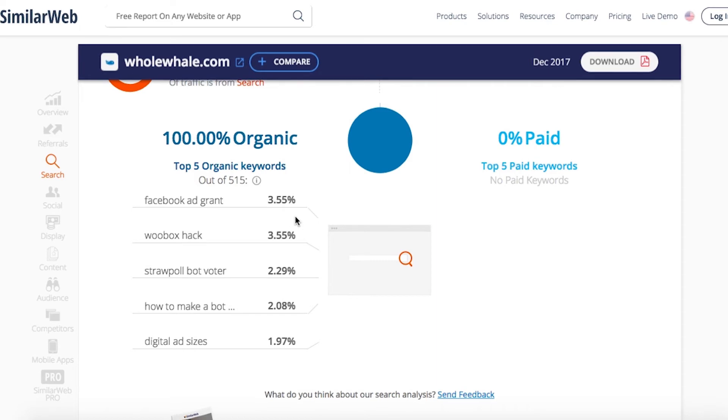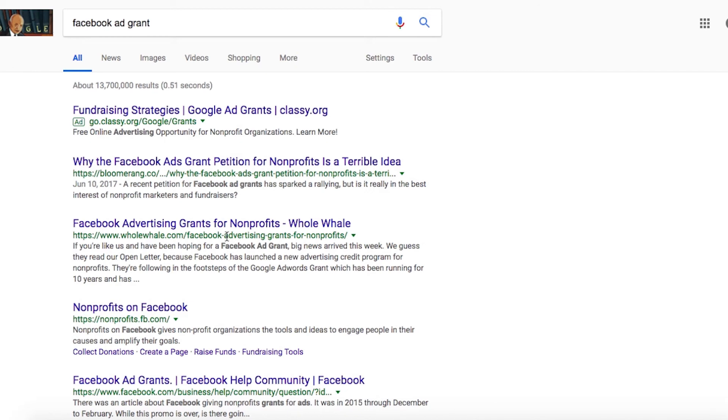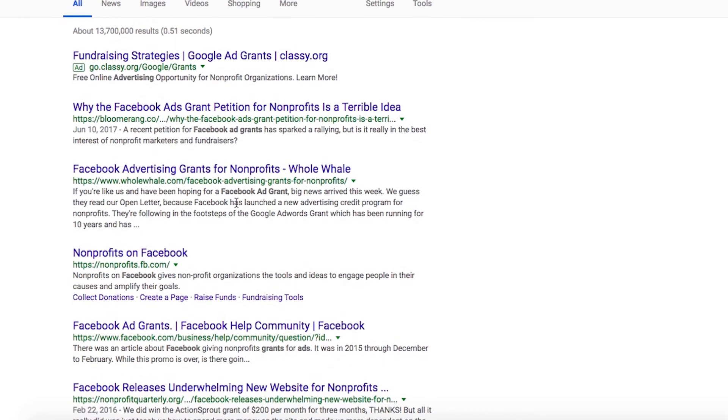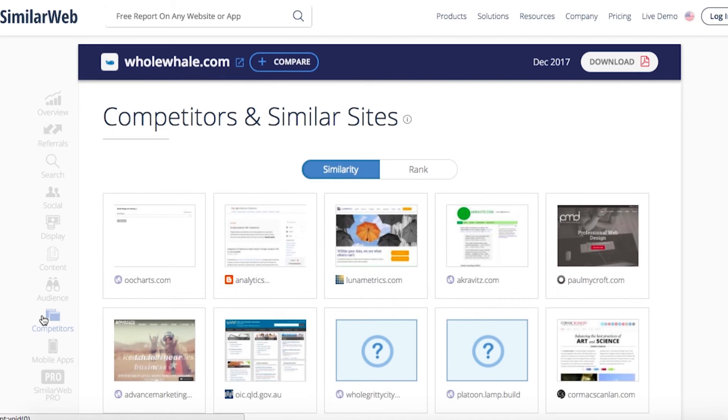For example, with wholewhale.com we can see that about 79% of our traffic comes from search, and that 3.55% of that traffic comes from 'Facebook ad grant.' We can also test a keyword search in real time, clicking search and seeing how it looks on Google and where we're indexing — we're in the number 2 position. We can also see the other sites indexing for it, which is especially useful for getting a lay of the land on keywords you may not currently be ranking for. We also recommend looking at competitors' sites to see how they index for additional keyword inspiration.